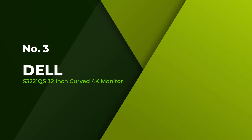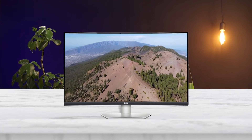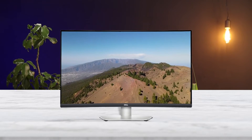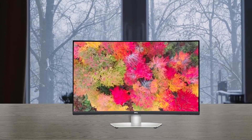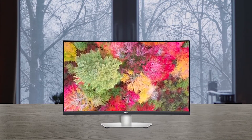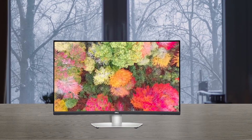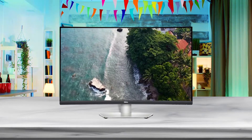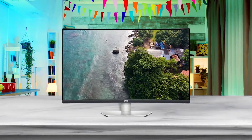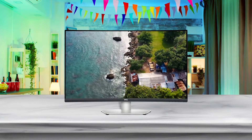Number 3: Dell S3221QS 32-inch curved 4K monitor. The Dell S3221QS 32-inch computer monitor is a top choice for users needing optimal visual clarity and screen real estate for interactive design work or multi-tasking for enhanced productivity. This model delivers a 4K UHD resolution for superb clarity and immersive details, and it supports HDR playback for enhanced depth in bright and dark scenes. The built-in speakers are great for watching movies, and the 1800R curved display offers improved immersion and focus while working. In addition to visual fidelity and a curved screen, the Dell S3221QS 32-inch computer monitor provides a comfortable viewing experience.